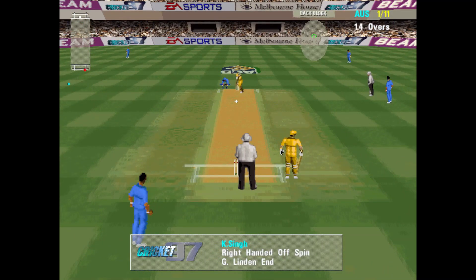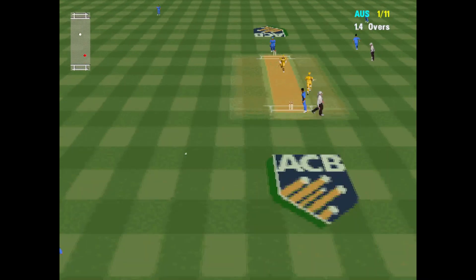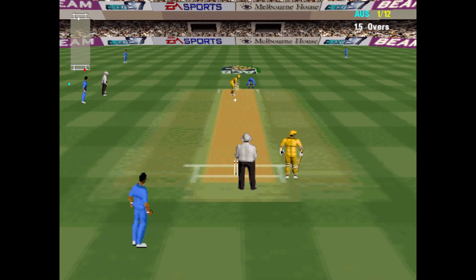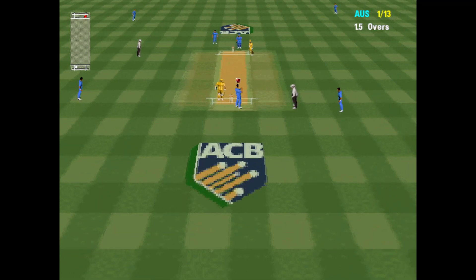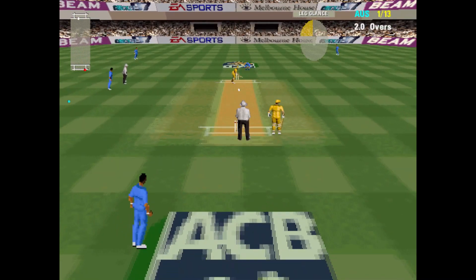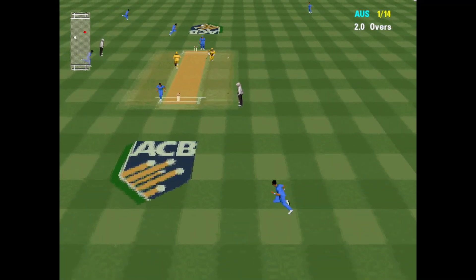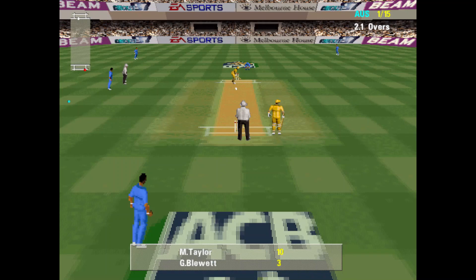There's a good understanding between these batsmen. Very good backing up. Good running. Very good running between the wickets — that's 2 more runs.